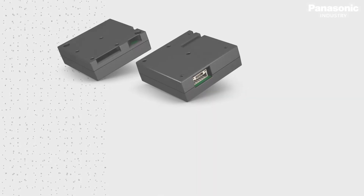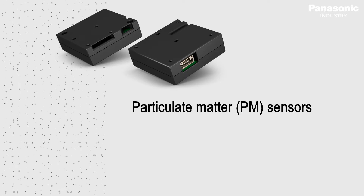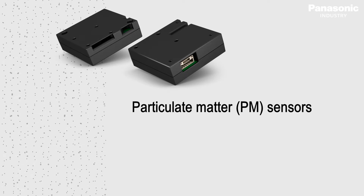Now, Panasonic Industry presents its particulate matter sensor that are reliably able to detect even the smallest threats in the air we breathe.